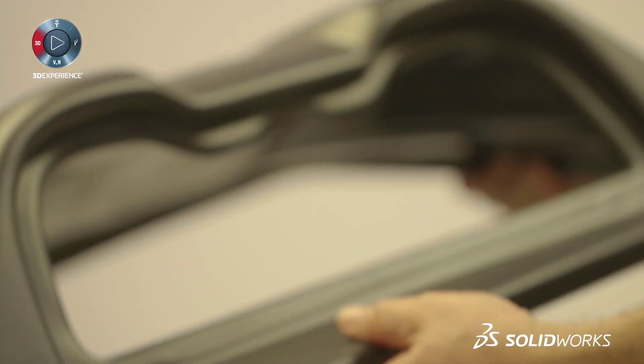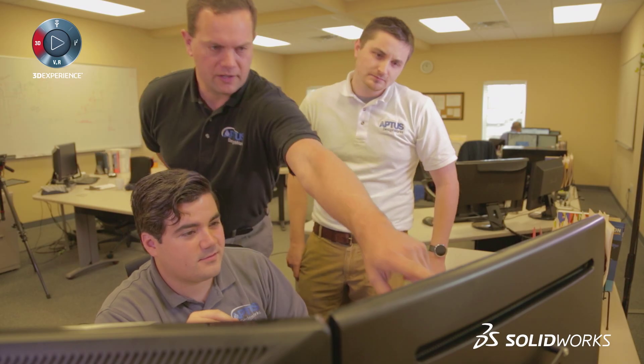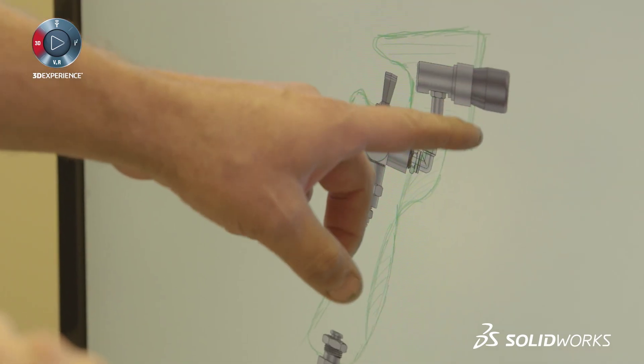We have to be ready to deploy the right technologies and the right tools in order to stay competitive. SolidWorks Industrial Conceptual allows us to do that.